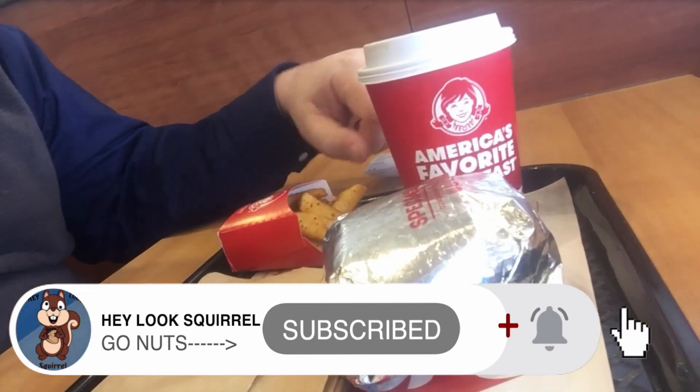I got the Baconator combo. So it's the Baconator sandwich, which is like sausage, cheese, egg, and bacon. I did get a coffee, and I got their small little potato wedge gimmick — their spicy potato wedges.